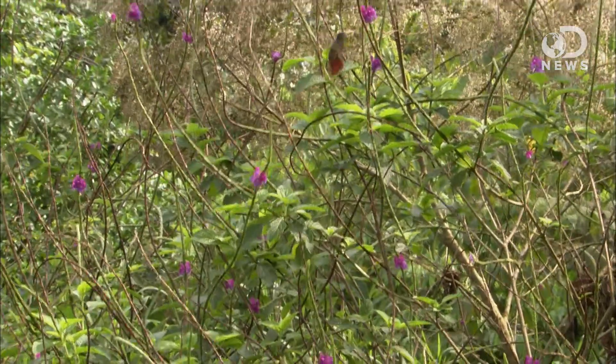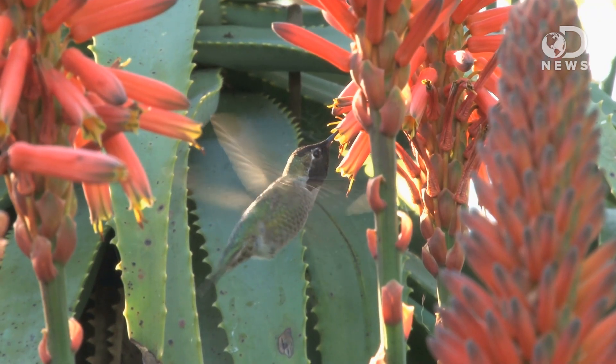Hey bird lovers, I'm Shastity filling in for DNews. Hummingbirds are incredible creatures, aren't they? Just watching them in flight, darting from flower to flower is awe-inspiring. To drink nectar from flowers, hummingbirds rely on their ability to hover.